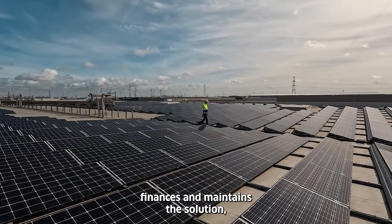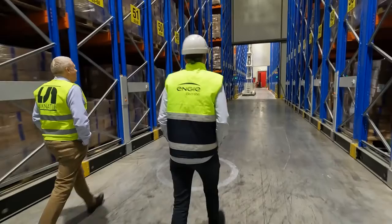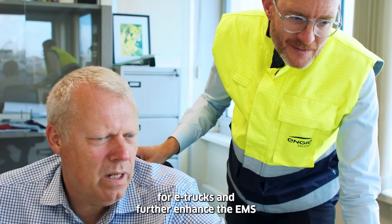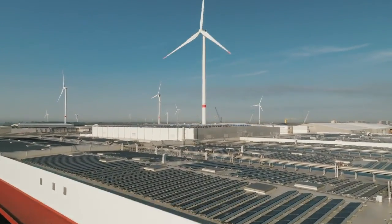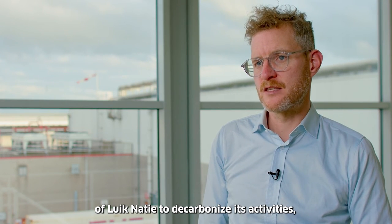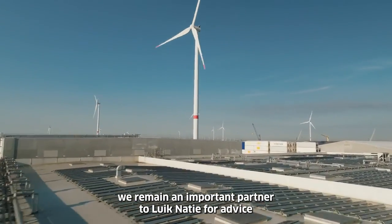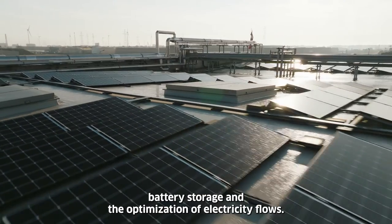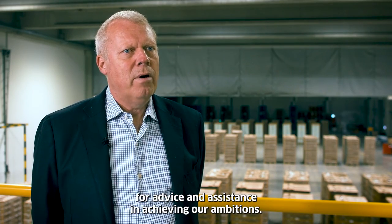A key benefit of Flexi Sun is that Engie designs, installs, finances, and maintains the solution, offering the customer peace of mind. Plans are now underway to expand the charging infrastructure for e-trucks and further enhance the EMS to optimize battery behavior based on real-time data. Due to technological evolutions and the ambition of Likanasi to decarbonize its activities, Engie remains an important partner for advice regarding renewable energy, battery storage, and the optimization of electricity flows.